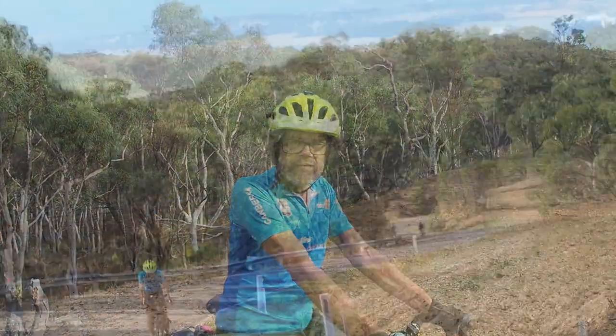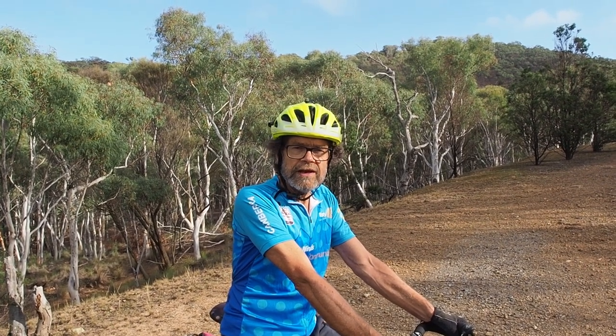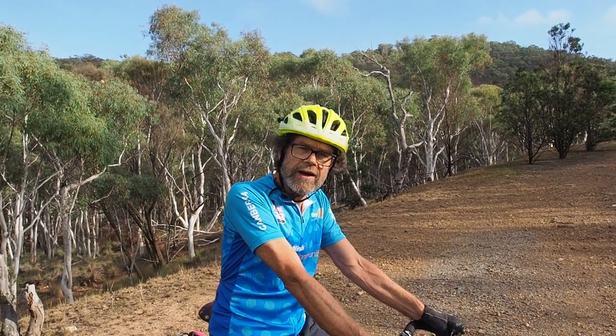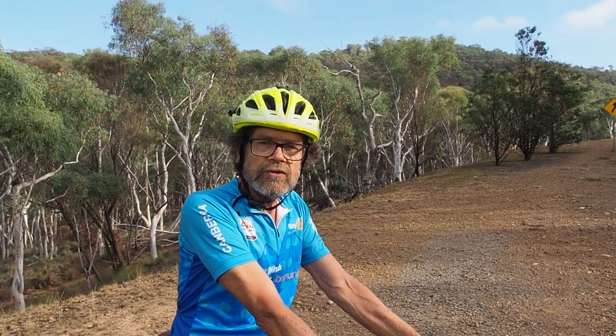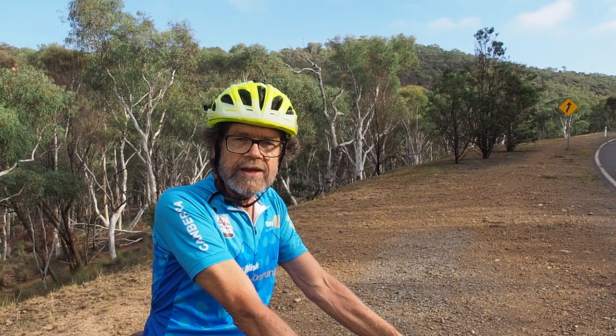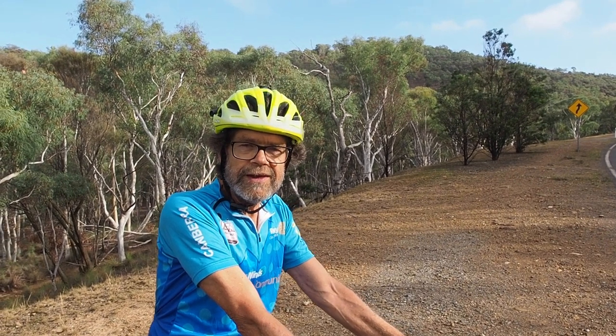To the first peak, which is Mount Stromlo — a nice gentle little ride — then there's Red Hill, then there's Mount Pleasant, and then you're here where we are now, right on Mount Ainsley. The Mint Morning Tea Stop is one of our traditional stops where the homemade Rotary morning teas are always a big hit with riders.